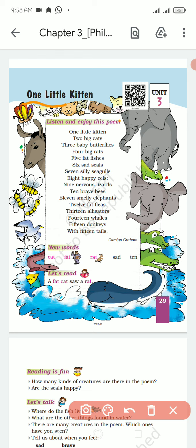Listen and enjoy this poem. One Little Kitten.